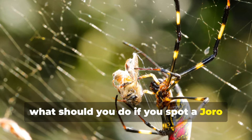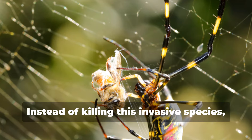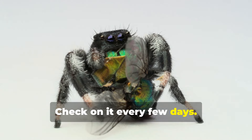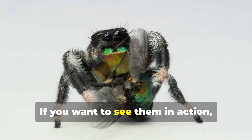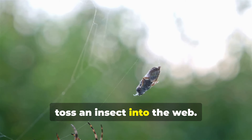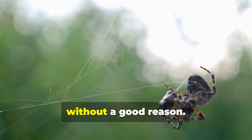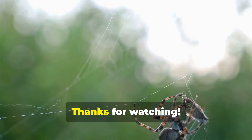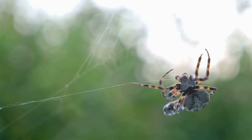If you spot a Joro spider or any other common household spider, instead of killing it, be curious. Check on it every few days, show your children — they're fascinating to observe. If you want to see them in action, toss an insect into the web. Remember, don't kill spiders or any other creatures without a good reason; we all have a role to play in the ecosystem. Thanks for watching — don't forget to like, comment, and subscribe for more nature insights.